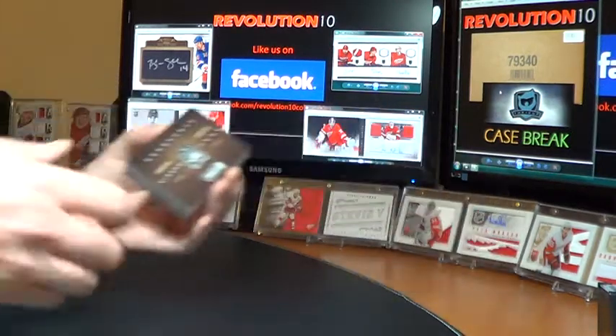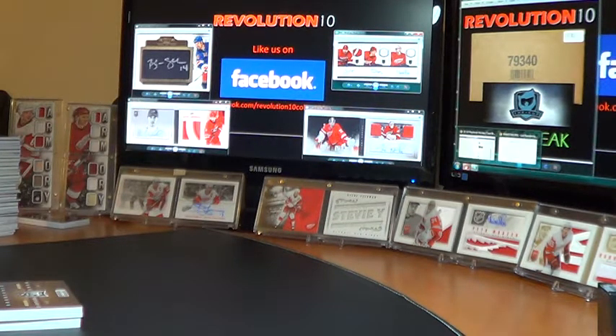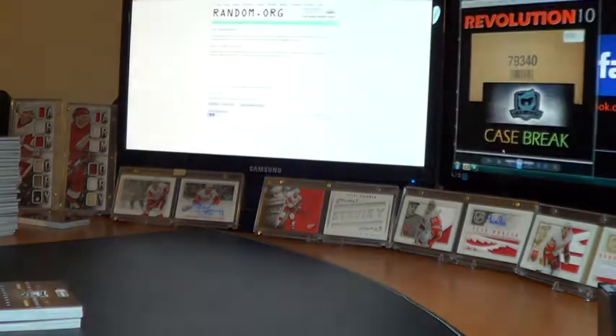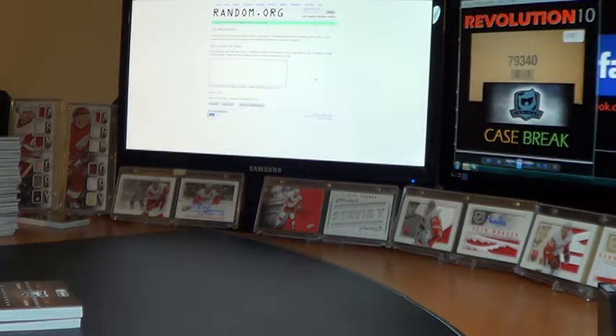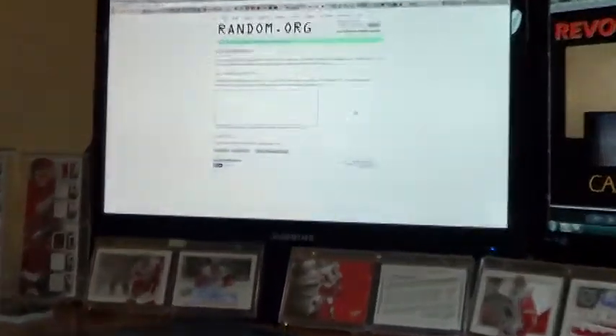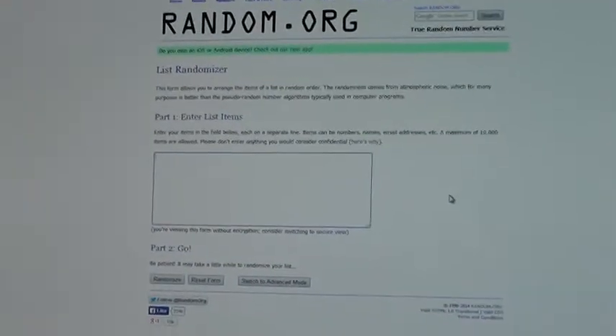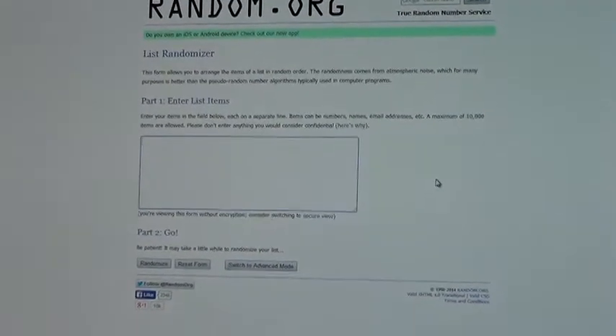Well, that will do it for the case. We've got two randoms to do. Decent case — had better, but I've had worse. Don't forget about the six-box case break of The Cup coming up next week — I'll post it probably Sunday afternoon. 11-12 The Cup.